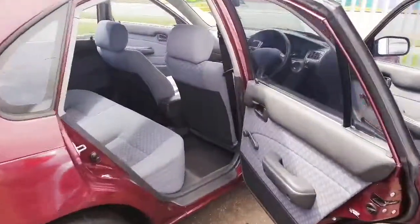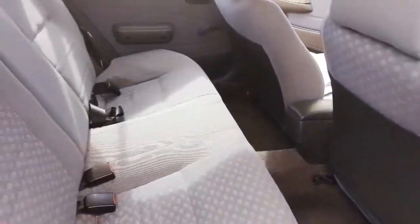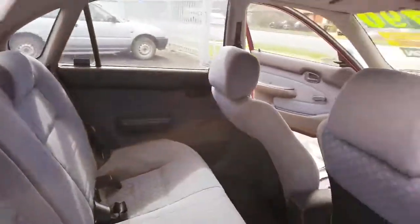So let me just show you in here — it's quite nice. It has air conditioning as well.